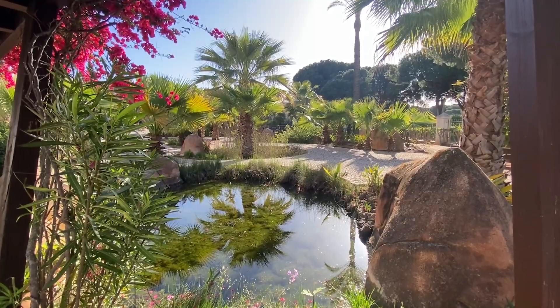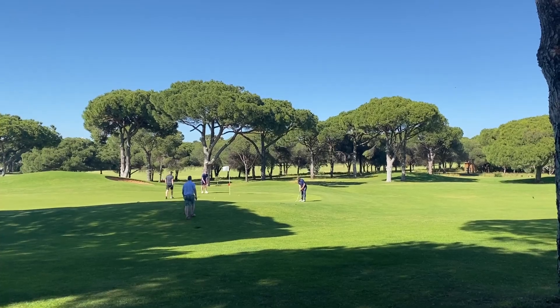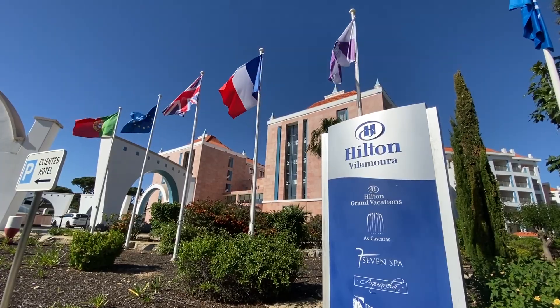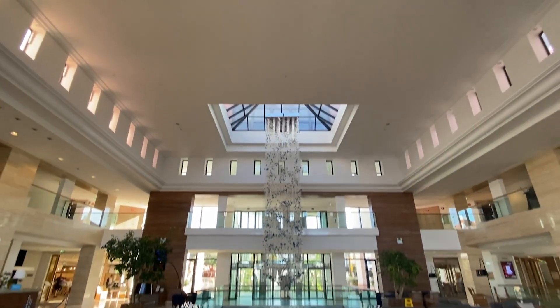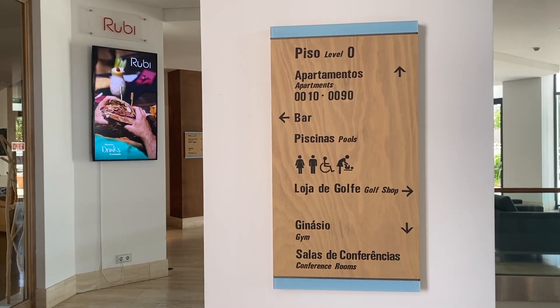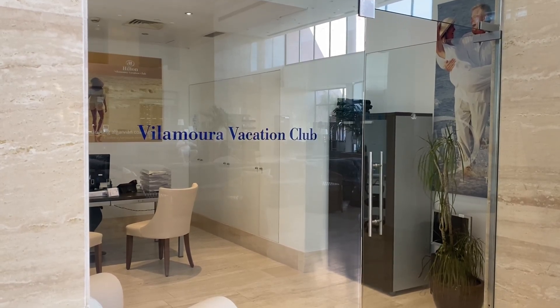Surrounded by lush gardens and right next to some amazing golf courses, Hilton Vilamoura is the perfect place for a memorable break. From the moment you walk into the stylish lobby, you'll feel the warm welcome and friendly service that makes your stay so special.